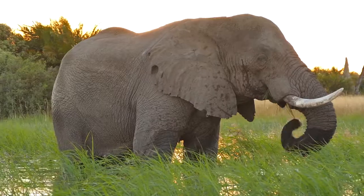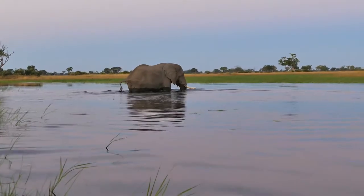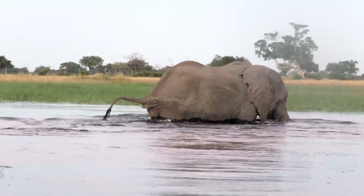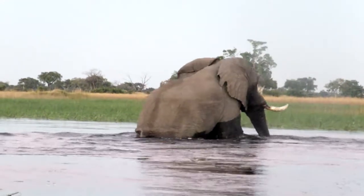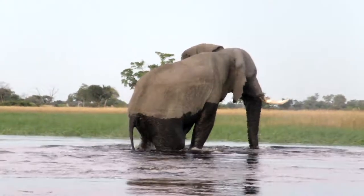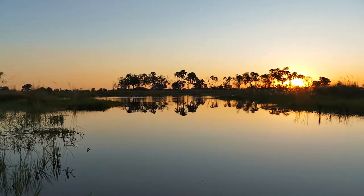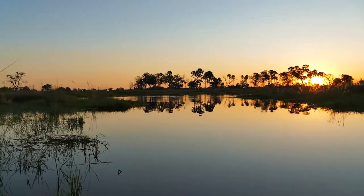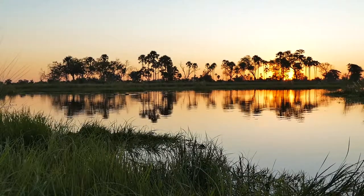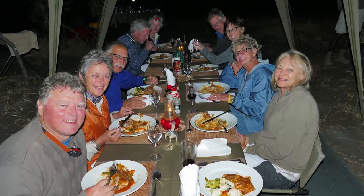This elephant hardly noticed us and gave us a spectacular water crossing just before sunset. The unexpected steep bank on the other side of the channel created a picture-perfect moment. After the lovely sunset scenes on the water, it was time to head back to camp and enjoy a three-course dinner.